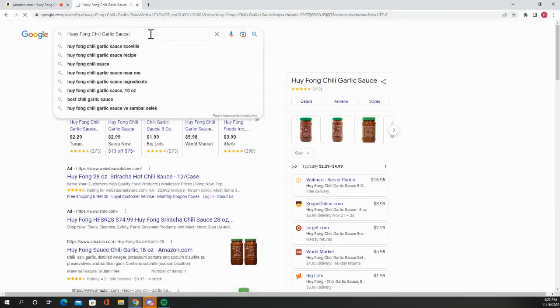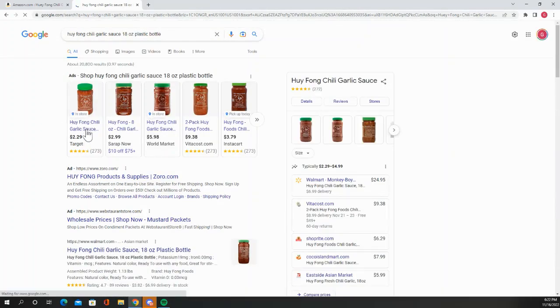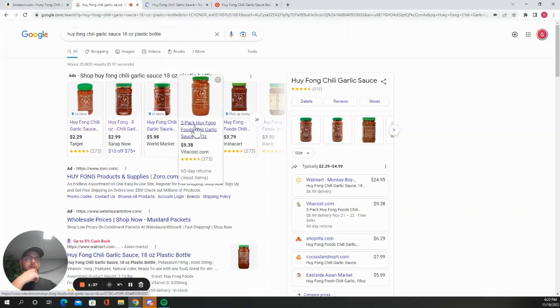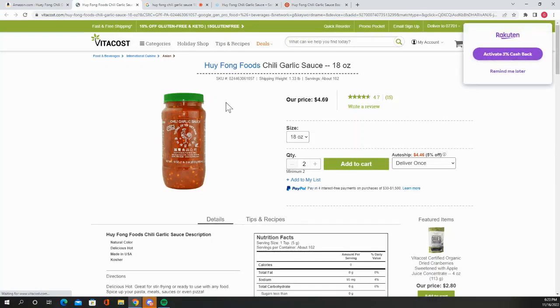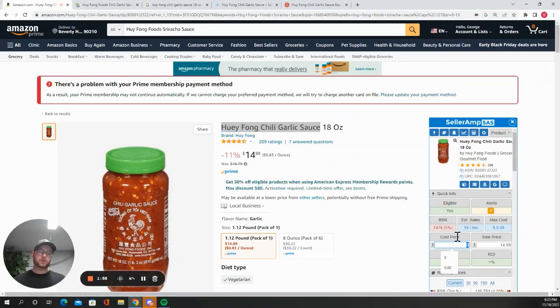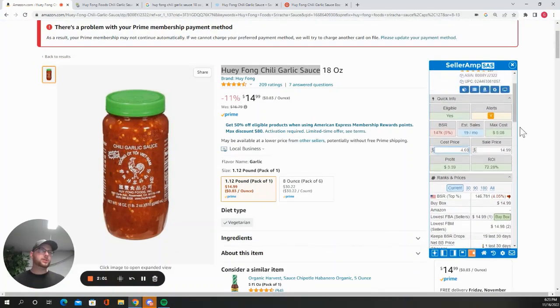That was an 18-ounce plastic bottle. Target's got the 8-ounce — again a 2-pack of 18. It's 4.69 for one, so let's check that out. Yeah, definitely — there's our first profitable item. It only sells 19 times a month, but we're going to take that.